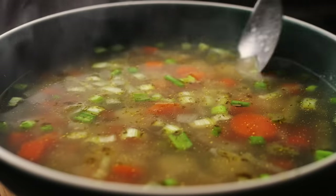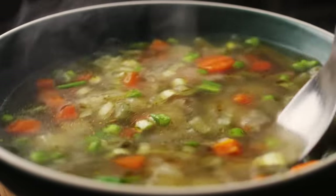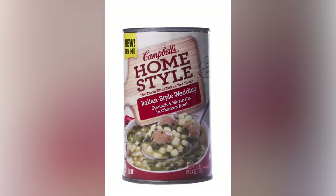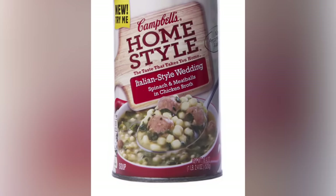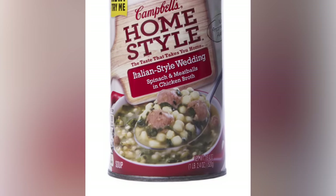Honestly, all the ingredients play their role as they should and taste fresh and inviting for what you're getting. With a bit of personal seasoning added to the mix, you've got yourself a delicious dish that even the unlikeliest soup fan will enjoy.